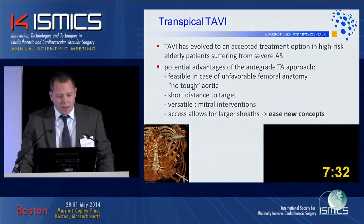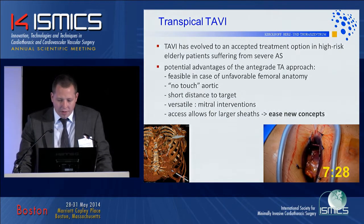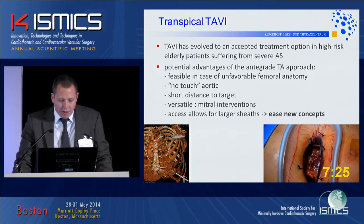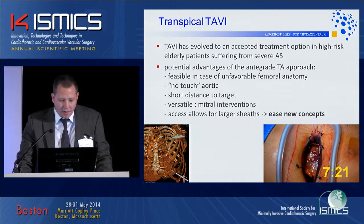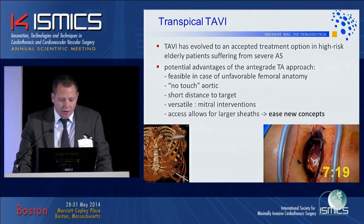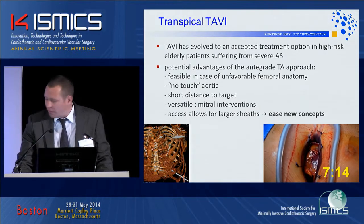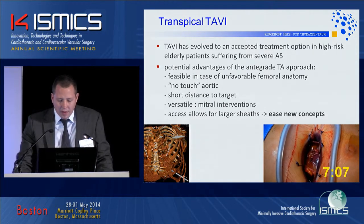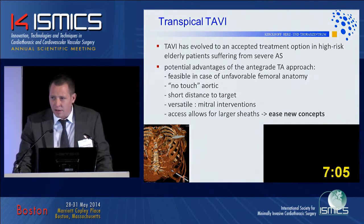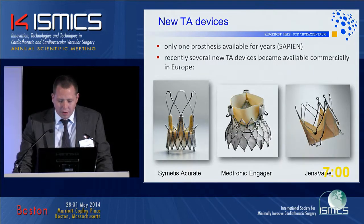We are all aware that TAVI is basically an accepted treatment option for high-risk patients. We have also discussed the potential advantages of the trans-apical approach in general, which is a no-touch aortic approach with a short distance to target. This access allows for larger sheaths, which makes it quite versatile, and we have seen very early in TAVI development new concepts facilitated by those larger sheaths.